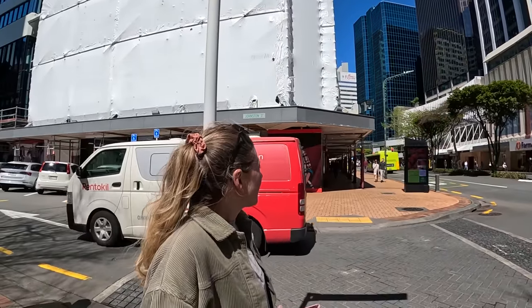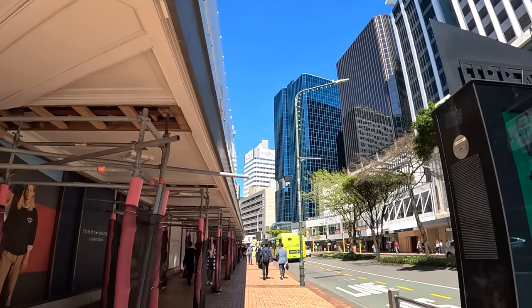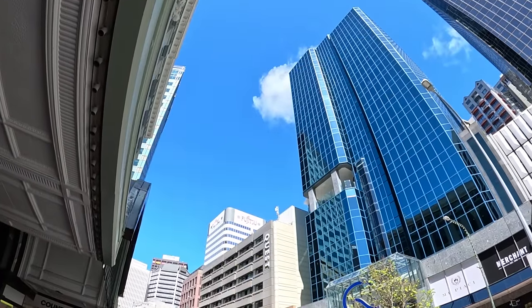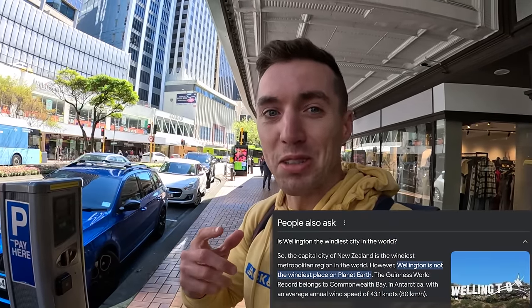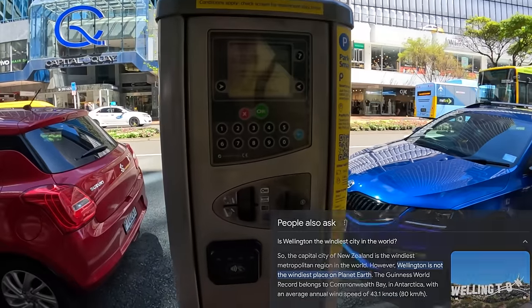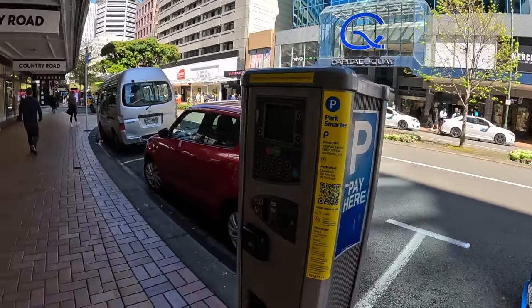It's actually quite busy — everybody's on their lunch break right now. We're disturbing the peace here in town, but that's a good thing — we get to see people's daily life on the street. Look at the skyscrapers! The window cleaners do a great job — maybe it's the rain and the wind that help. The wind doesn't exist today, but funny fact: Wellington is known to be the windiest place in the world. I heard parking is very expensive here in the city center.